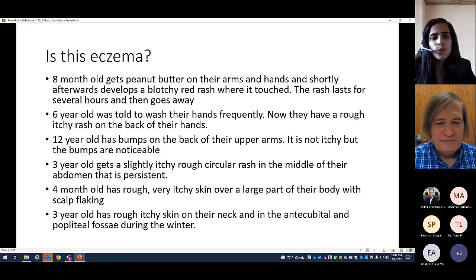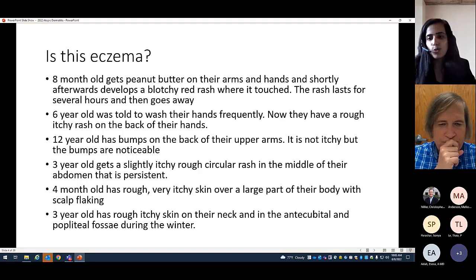A six-year-old was told to wash their hands frequently and now has a rough, itchy rash on the back of their hands. With just that information alone, I wouldn't say that's eczema alone. You need to think about dyshidrotic eczema depending on the distribution, and also hand-washing dermatitis that can develop with frequent hand-washing. Atopic dermatitis is a clinical diagnosis and requires more than just this limited information to make an accurate diagnosis.